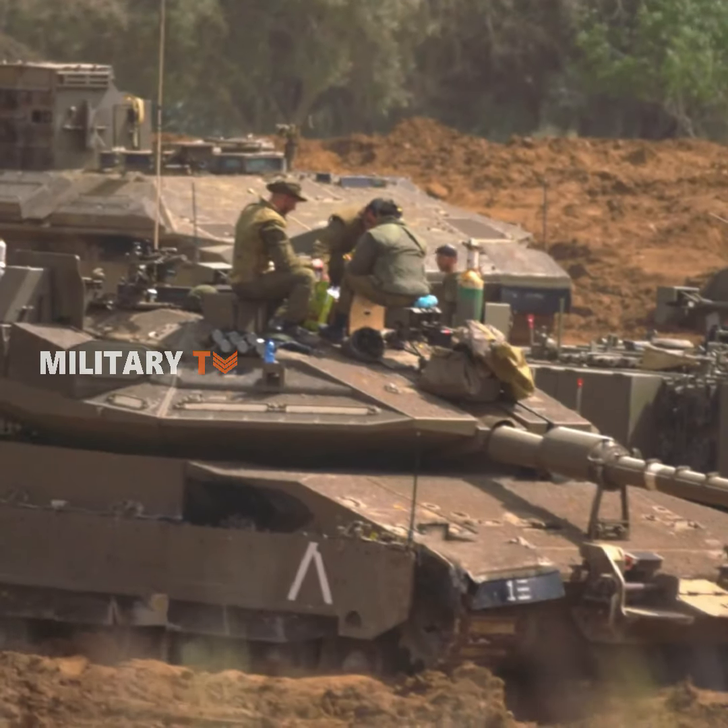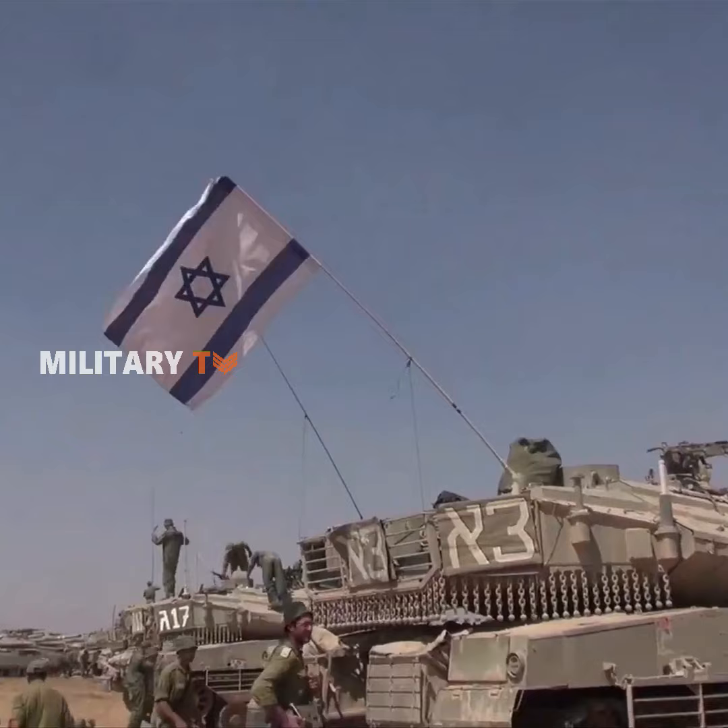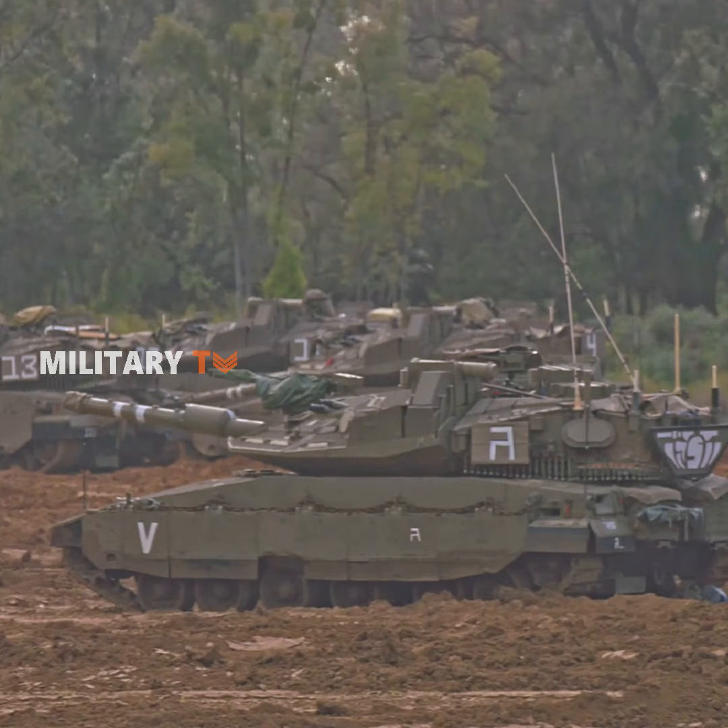The Merkava Mark IV is one of the toughest tanks in the world. This tank can take a real beating and keep fighting, and it truly is one of the best tanks in the world.